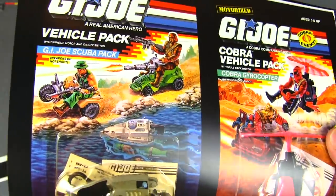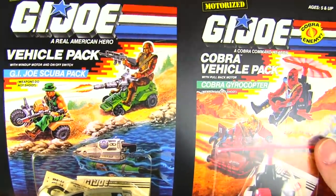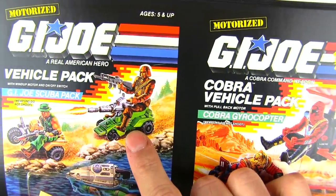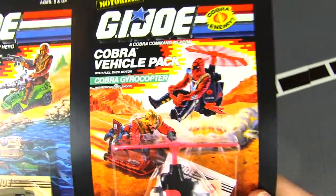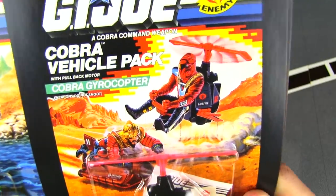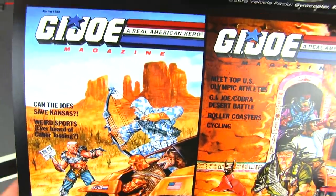Some more mini vehicles — the Vehicle Pack, GI Joe Scuba Pack. These look really silly to me; it's just way too tiny — like a 12-inch GI Joe riding a Real American Hero vehicle. This tiny little mini helicopter is almost like something out of M.A.S.K.